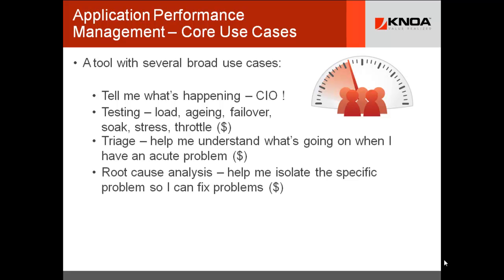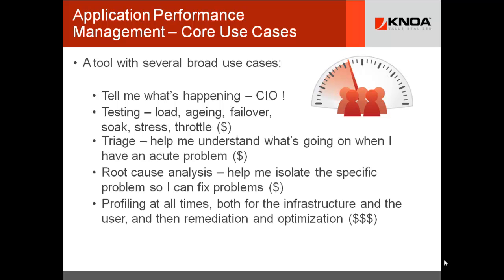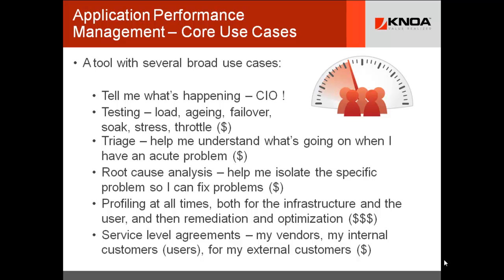The use cases are a little bit different. For the CIO, the dashboard is just invaluable — it's beyond ROI; they need to know what's happening with their organization. There are many different testing activities: load testing, age testing, failover, soak testing, and stress testing. Your best gateway to seeing this from the 1,000-foot view accurately is to use APM tools that support your initiative.